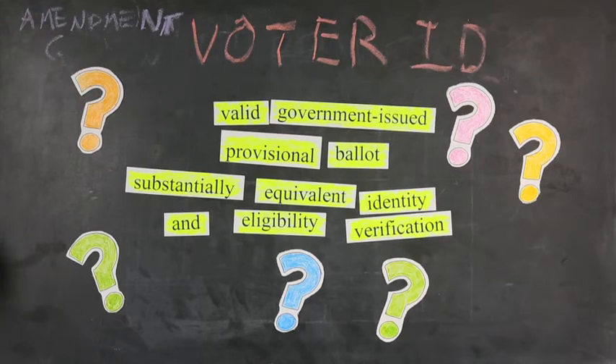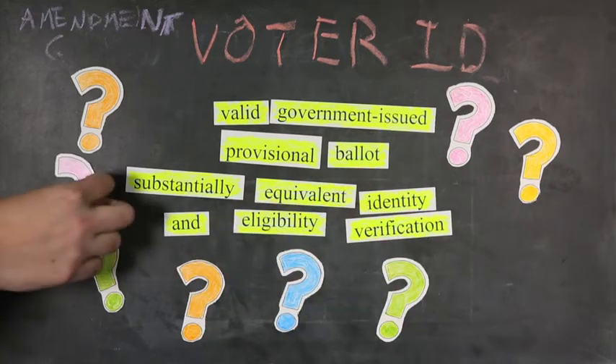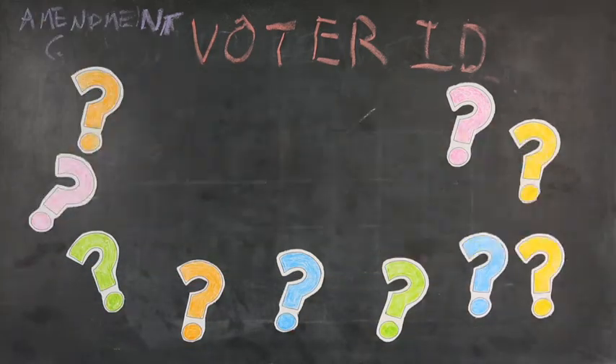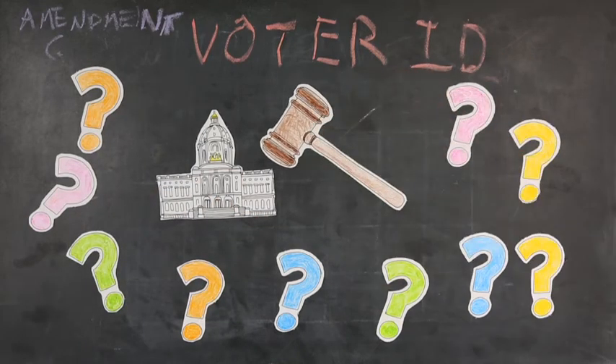And then there's the part about making sure all voters are subject to substantially equivalent identity and eligibility verification. What would that mean for absentee voters? What about people voting in person? And how would it affect same-day registration? The amendment leaves the answers to all these questions up to the state legislature. If they can't reach an agreement with the governor and pass a law, a court will have to fill in the blanks instead.